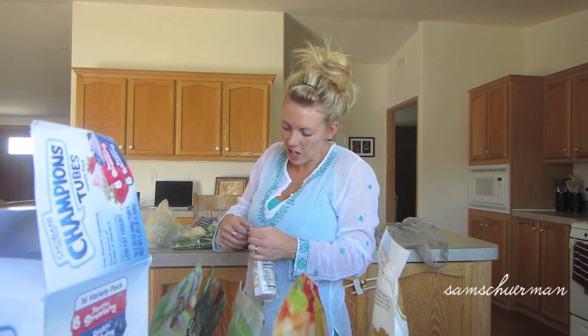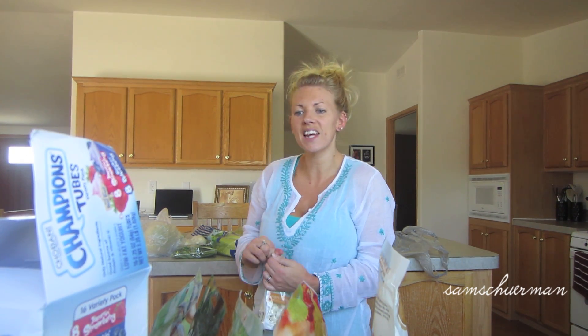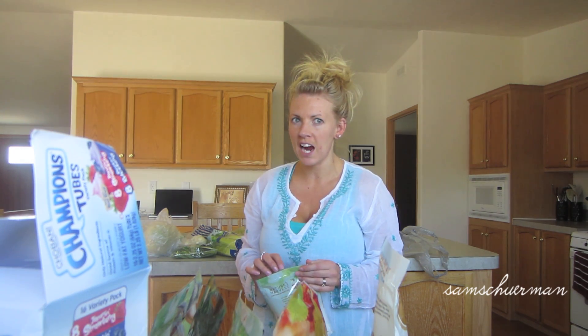So we're going to have our lunch now and I'm going to finish putting the rest of the groceries away. I hope you guys like this video — I think it's always fun to see what other people are eating to get other ideas for snacks. If you guys have any other things that you think I would really love, just let us know.